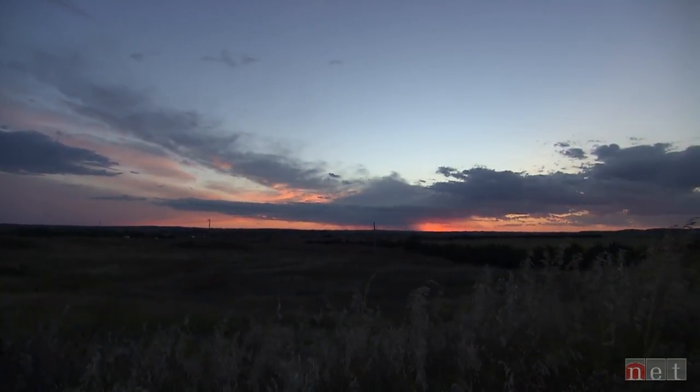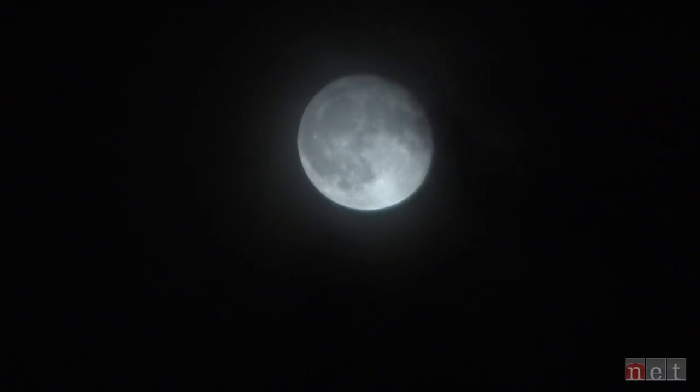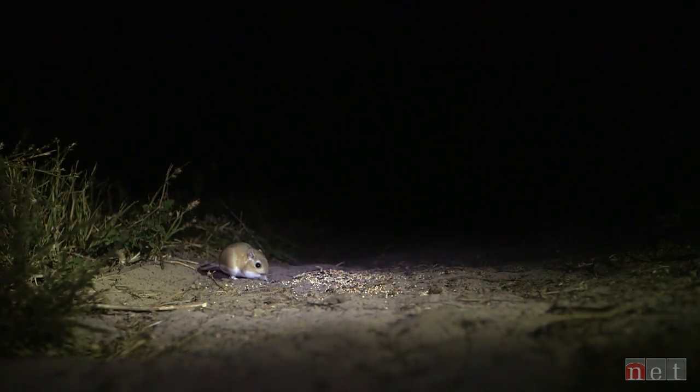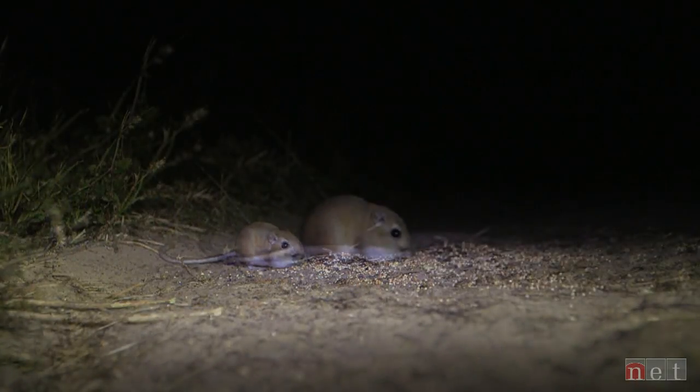Keith often continues his research late into the evening. Many mammals, like the kangaroo rat, are nocturnal species — they sleep during the day and forage at night to avoid being easily spotted by predators.